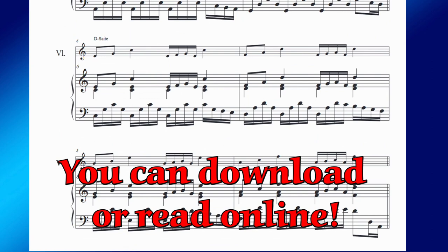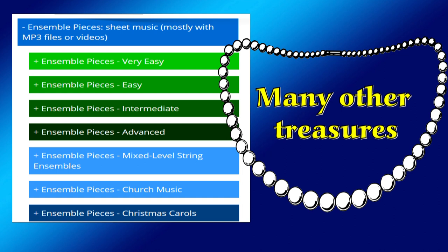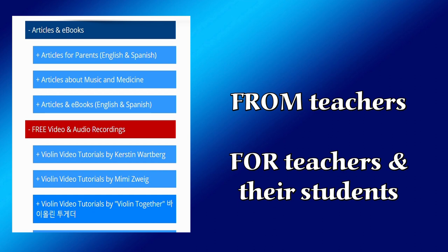The online media library also contains many other treasures: ensemble pieces with recordings and videos listed by level and by purpose, a wide variety of articles and e-books, many free pedagogical downloads, and hundreds of video tutorials and audio recordings contributed by outstanding teachers from around the world.